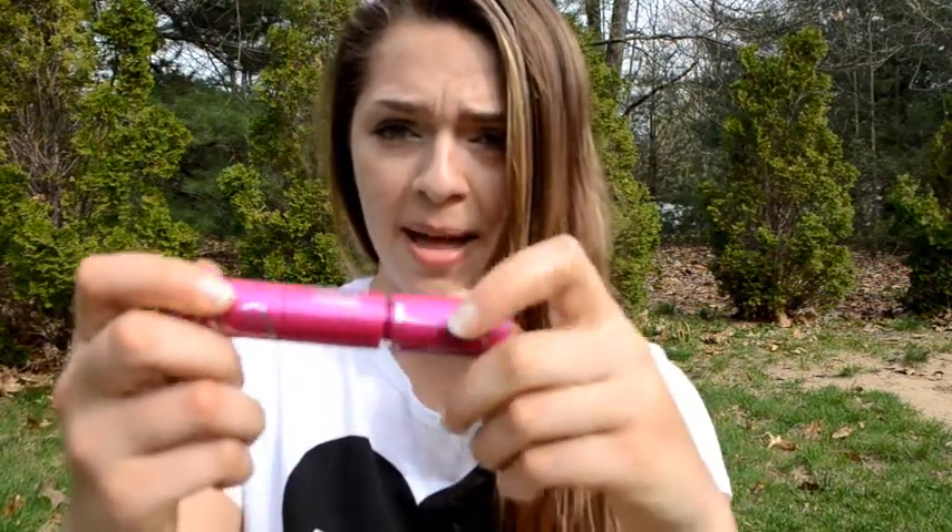Next, I have my Bombshell Volume by Lash Blast for CoverGirl. When I first tried this, I talked about it in my February Favorites video and I wasn't a big fan of it. But it turns out I gave it more chances and I think I wasn't putting enough coats on. I put more on and I love this so much now. I just love how it's packaged — it's so cool. Who wouldn't want to use that?